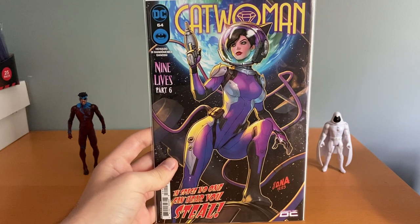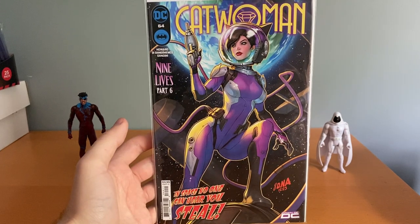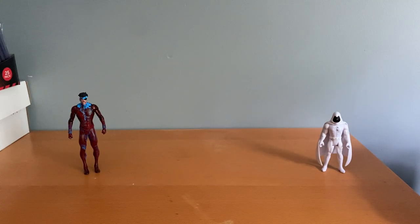Then I also got this Catwoman number 64, the Nakayama. I'm pulling all these now as well. So those are the new books.